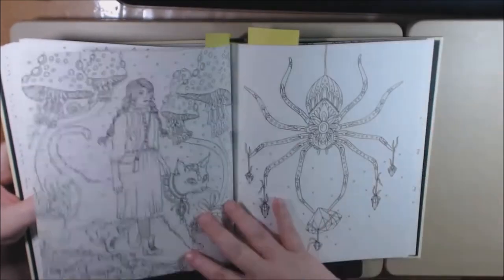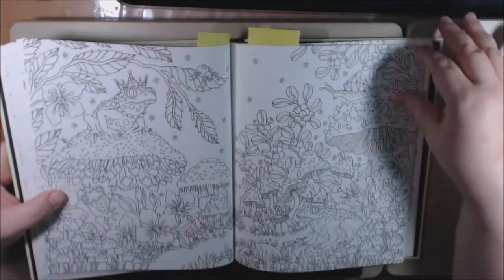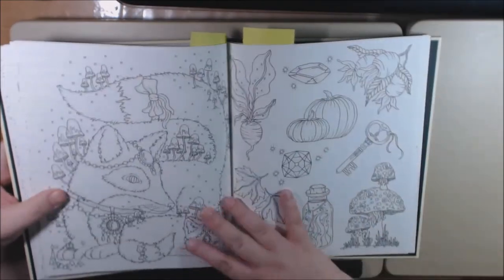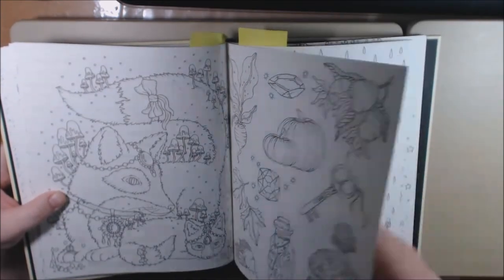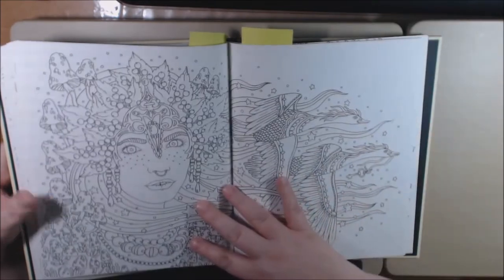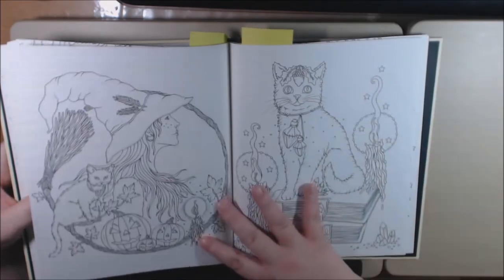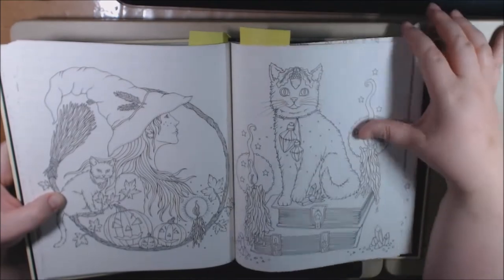I'm going to do these two — spider mushroom forest. We've got all the fall fruit food, the pumpkin, and then we've got the cat.